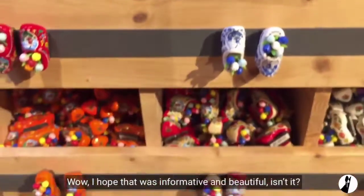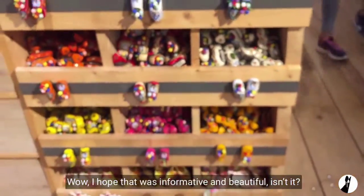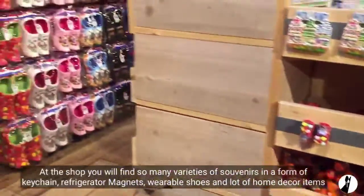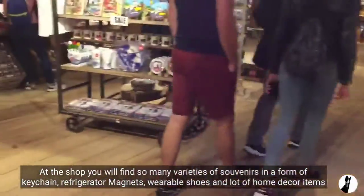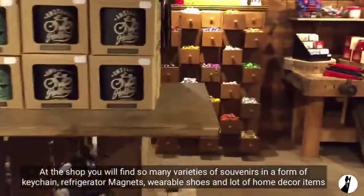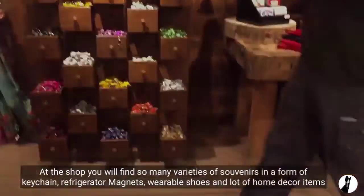I hope that was informative and beautiful, isn't it? At the shop you will find so many varieties of souvenirs in the form of keychains, refrigerator magnets, wearable shoes, and lots of home decor items.